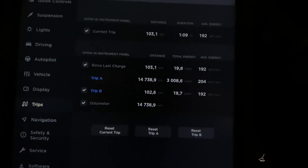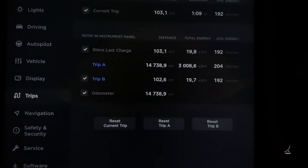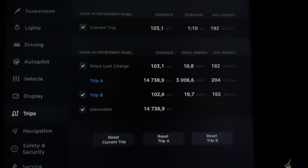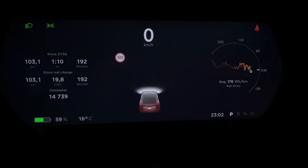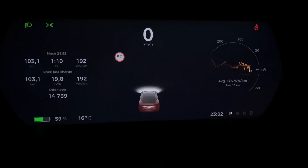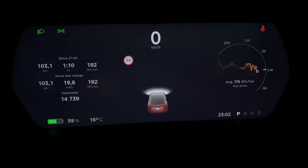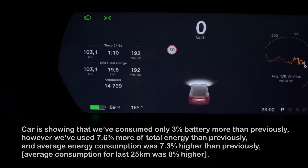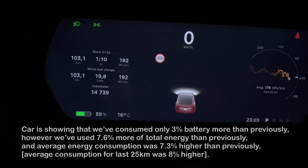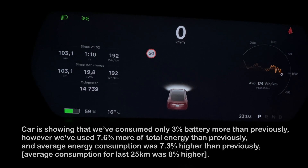As you can see, we used way more energy than previously. Here you have the instrument cluster showing the last average consumption, which was 176 watt hours per kilometer for the past 25 kilometers. This time we are left with 59 percent state of charge, which means we are lower than after the unloaded run.